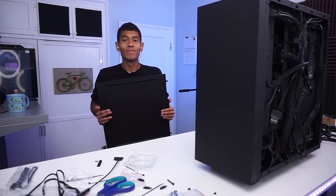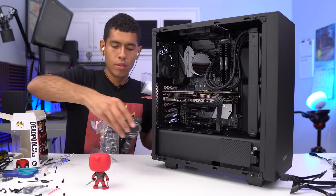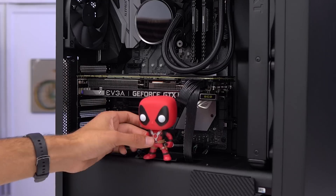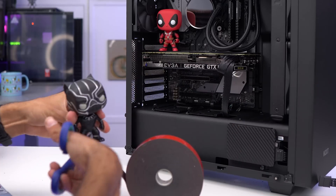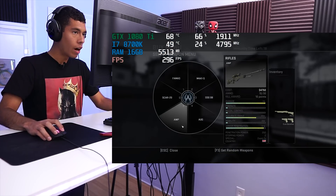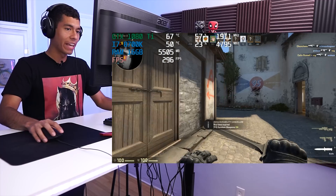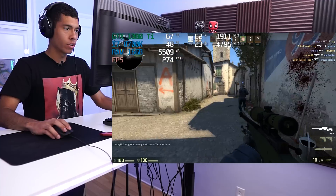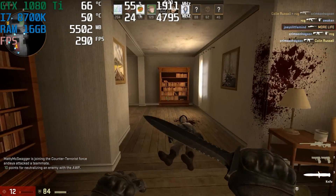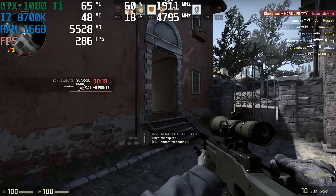We're pretty much done — we did it! Time to put the lid on. Alright guys, I just hopped into a game of CS:GO. We're playing at 1440p, which is the resolution we're going to be testing all games on. It's in the middle of 4K and 1080p.